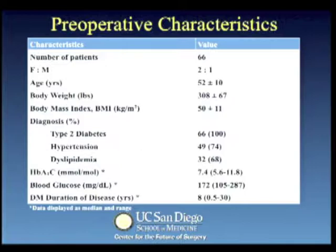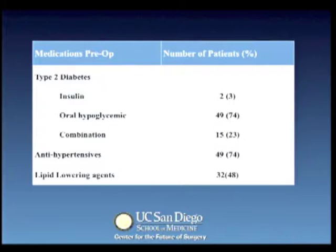Preoperative characteristics are listed here. Of note, this was a cohort of 66 obese and diabetic patients with an average preoperative BMI and hemoglobin A1C level of 50 and 7.4 respectively. Hypertension existed in 49 patients and 32 patients had dyslipidemia. A breakdown with regards to medical treatment showed that 3% of patients required insulin, 49 patients took oral hypoglycemics, and 15 patients a combination of the two. Hypertension and dyslipidemia were appropriately medically treated.